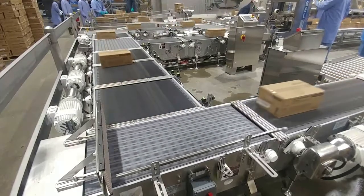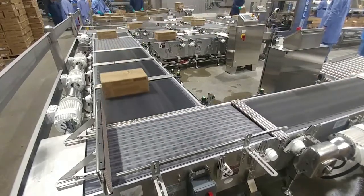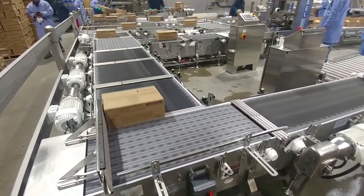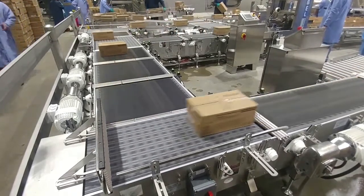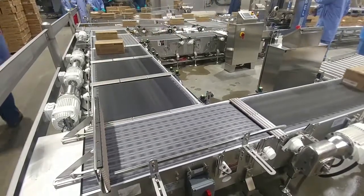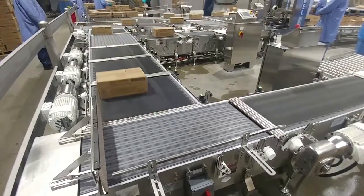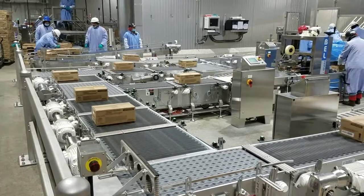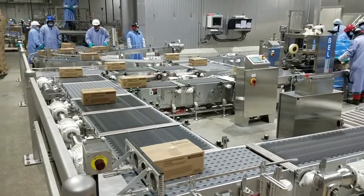40 photo-eyes are employed to track case positions in relation to the upstream and downstream conveyors, providing smooth merging at the customer requested rate of 42 cases per minute. Full cases currently end up at a tabletop hand palletizer conveyor, which will be replaced by Multiconveyor's multi-line palletizing system in the near future.